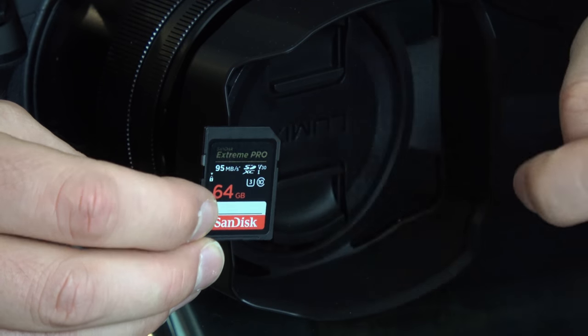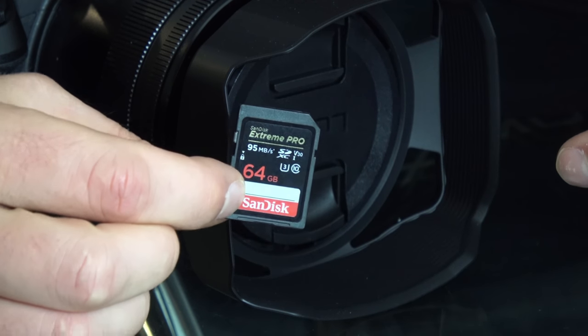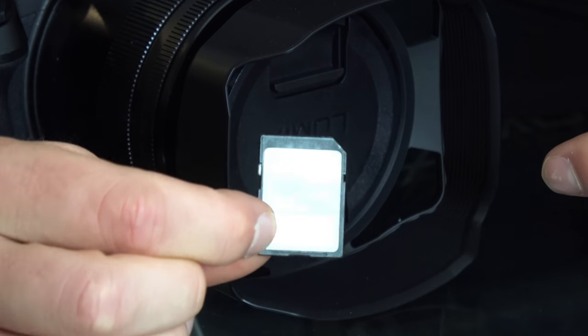While these are fine for shooting 4K, I was finding that my files were getting split every 4GB, and then I thought, oh no, the Australian version of this camera is slightly different. After doing some research I realized I needed one of these cards — they're slightly different. This is the SanDisk Xtreme Pro and it's the SDXC card.